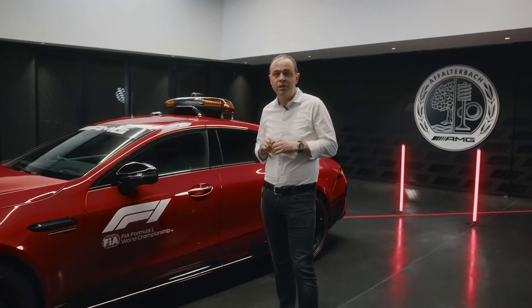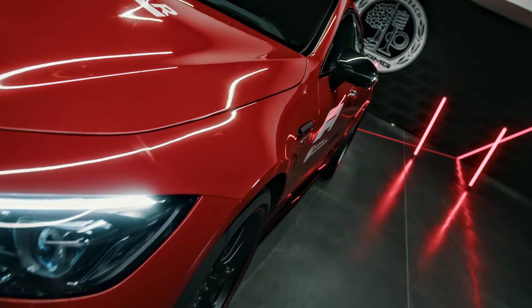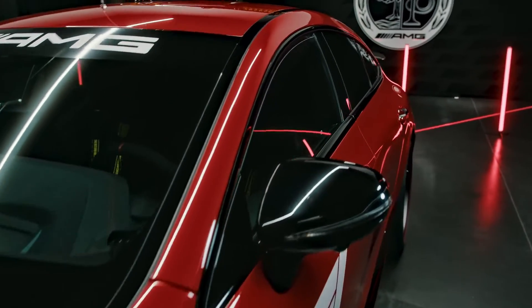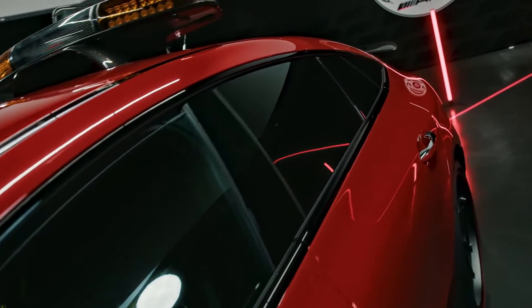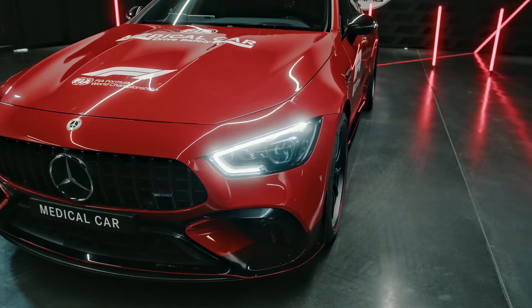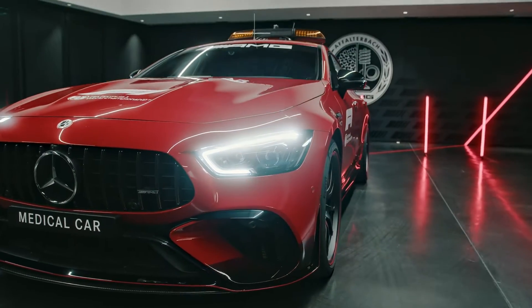Very special for us — for the first time, the medical car is based on our GT 63 four-door. It's 99% a serial car, and if you look at the numbers: 639 horsepower, 3.2 seconds from 0 to 100 kph, top speed 318 km/h. I guess that's enough for a medical car.